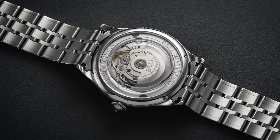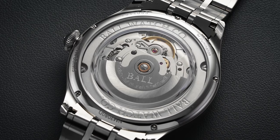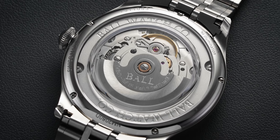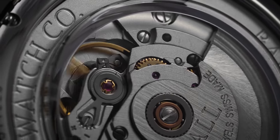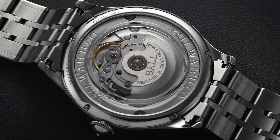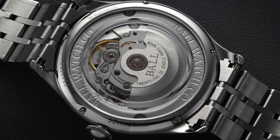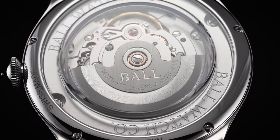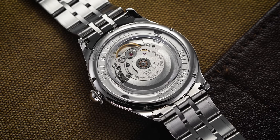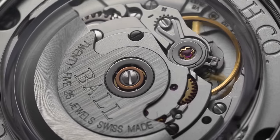Turning the watch over, we have one of the more interesting case backs for the price point — an exhibition case back constructed from a single solid sapphire crystal with two distinct levels. It's held inside a thin case back bezel secured with recessed screws. As you move inward, the crystal starts flush with the bezel, exposing a matte finish inner movement ring signed with the Ball Watch Company logo, then the crystal steps up to allow clearance for the RR-1102 automatic movement inside. This movement is essentially an ETA 2836-2 operating at 4 Hz, 28,800 vibrations per hour, with a 38-hour power reserve, enhanced anti-magnetic and anti-shock properties, a classic regulating pin, and hacking seconds. In terms of finishing, the movement has a utilitarian matte finish on the visible bridges and plates, with the oscillating rotor signed in gold lettering with some radial brush patterns.